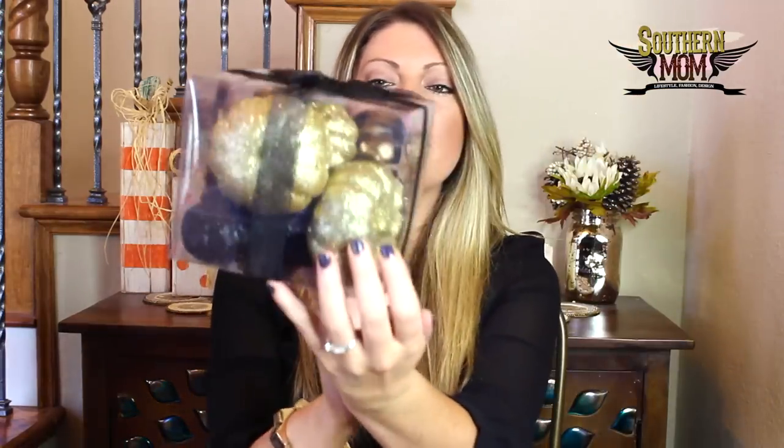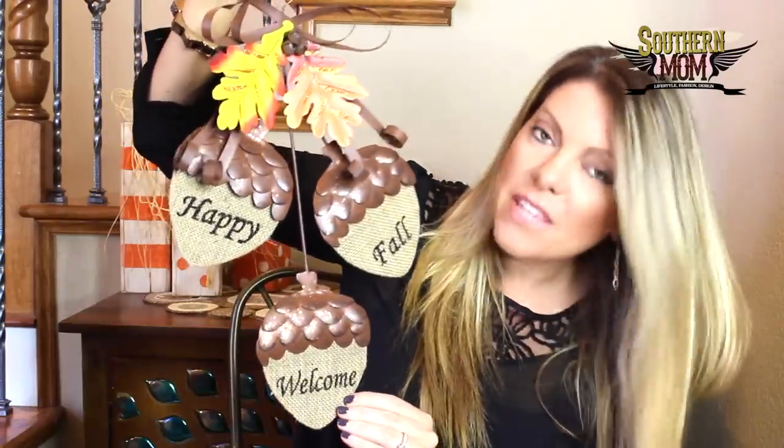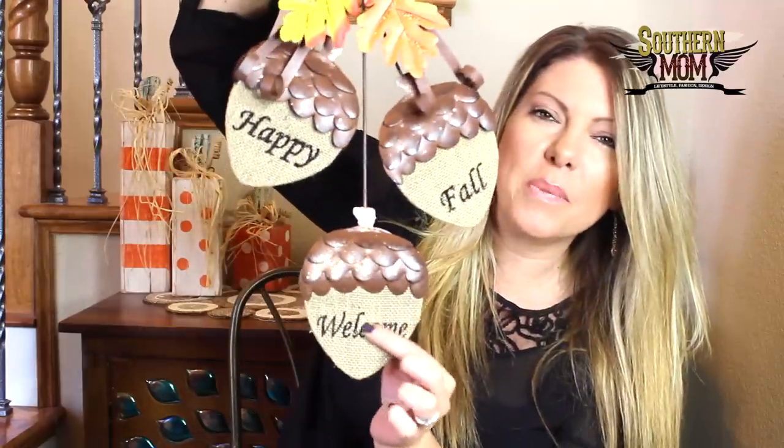Next up at Hobby Lobby, I got a box of filler pumpkins — they're gold glitter and black glitter — and some faux leaves spray painted gold. I've been looking for something like this to put in my glassware. I also got a really cute little sign that says 'Happy Fall and Welcome,' which I'll be hanging in our house. It has a little fabric section with little acorns, and I definitely went with an acorn theme this year.